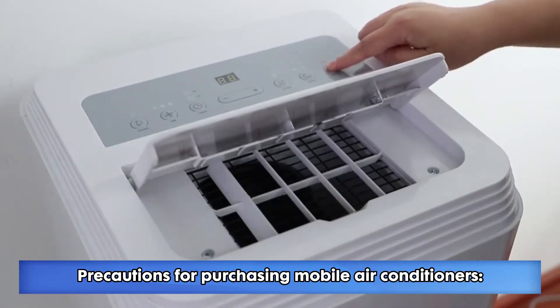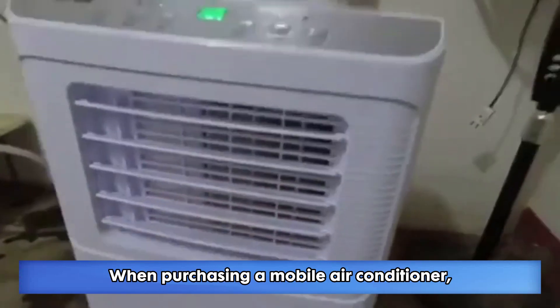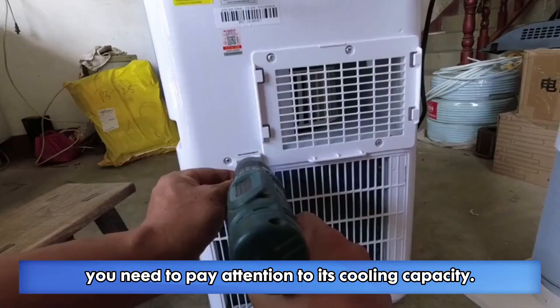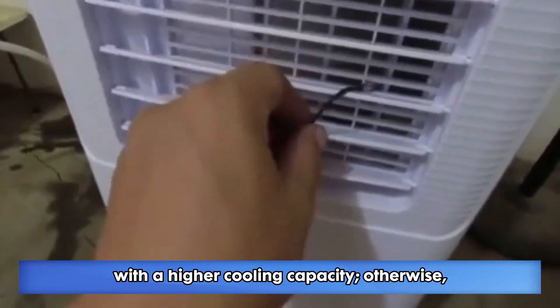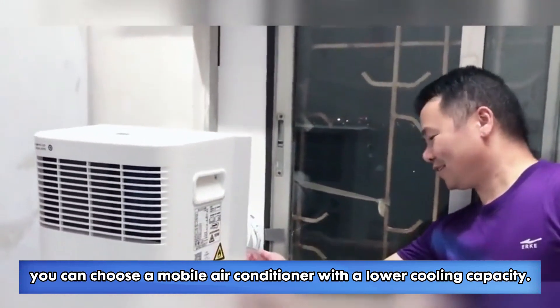Precautions for purchasing mobile air conditioners. 1. The power matches the size of the room. When purchasing a mobile air conditioner, you need to pay attention to its cooling capacity. If the room is larger, you need to purchase a mobile air conditioner with a higher cooling capacity; otherwise, you can choose a mobile air conditioner with a lower cooling capacity.